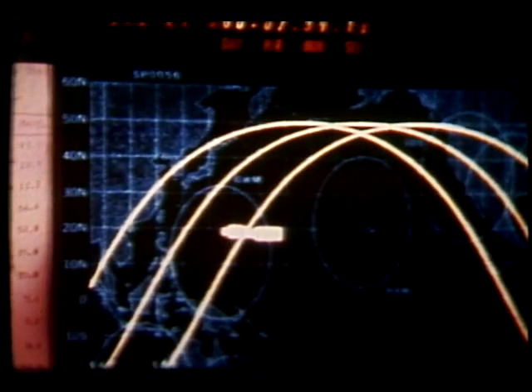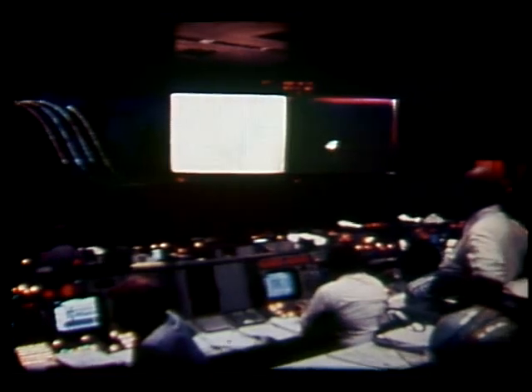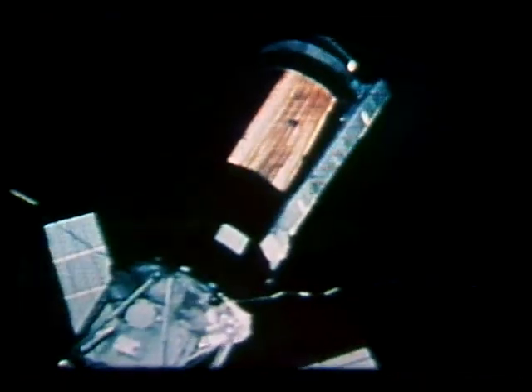Following a smooth launch, Skylab 2 maneuvered to the proper flight path attitude for its initial downrange orbit. By mid-afternoon the crew had overtaken the workshop. A TV picture began coming in to the control center. The crew then performed a fly-around to assess the damage — most predictions were confirmed. Houston, the meteoroid shield area is solid gold.